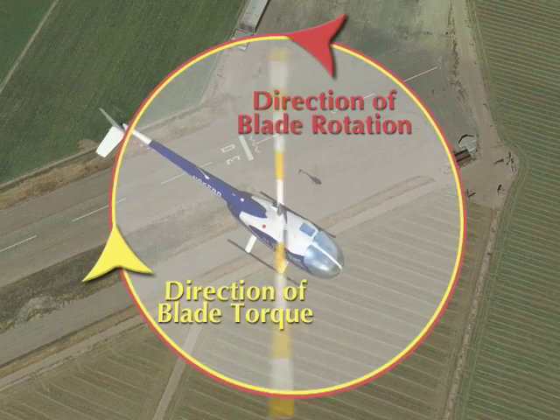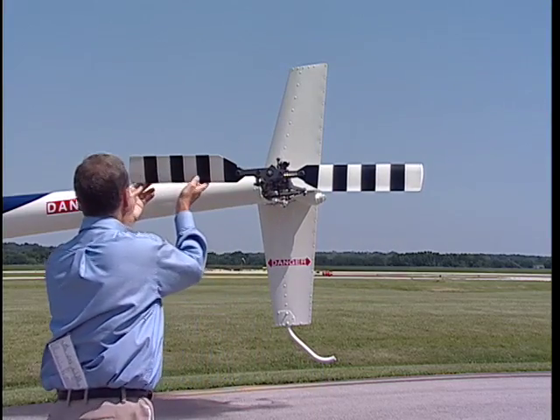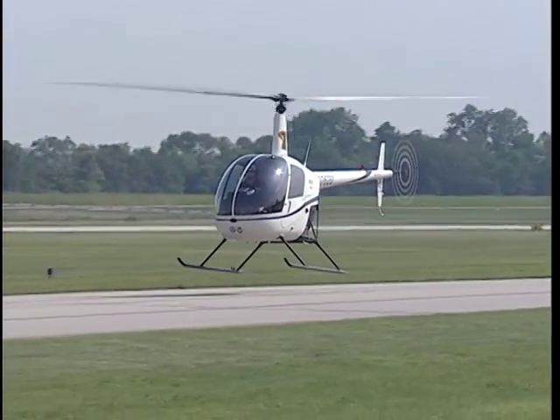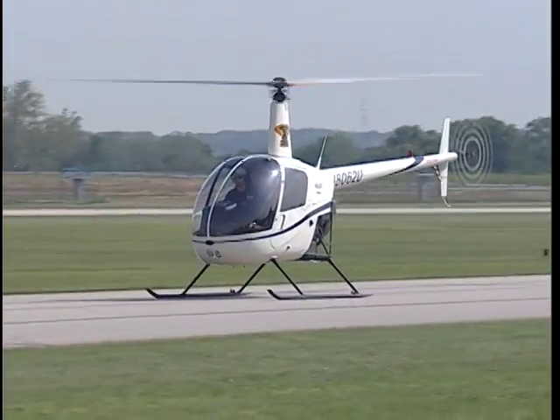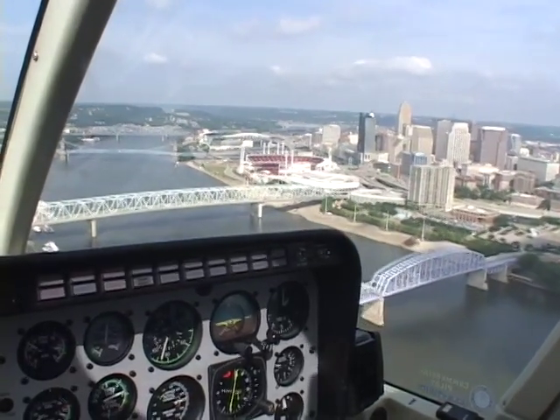We'll review rotary wing aerodynamics, helicopter flight planning, and show you how to preflight a Robinson R-22, one of the most popular training helicopters. We'll follow with demonstrations of basic helicopter maneuvers and end up with some special procedures involving navigation and operations. Throughout all this material is the information you need to pass the written exam for the helicopter rating. We will not identify specific questions and their word-for-word answers, because those are updated from time to time. We will cover the basic principles of helicopter flight, as those remain the same.